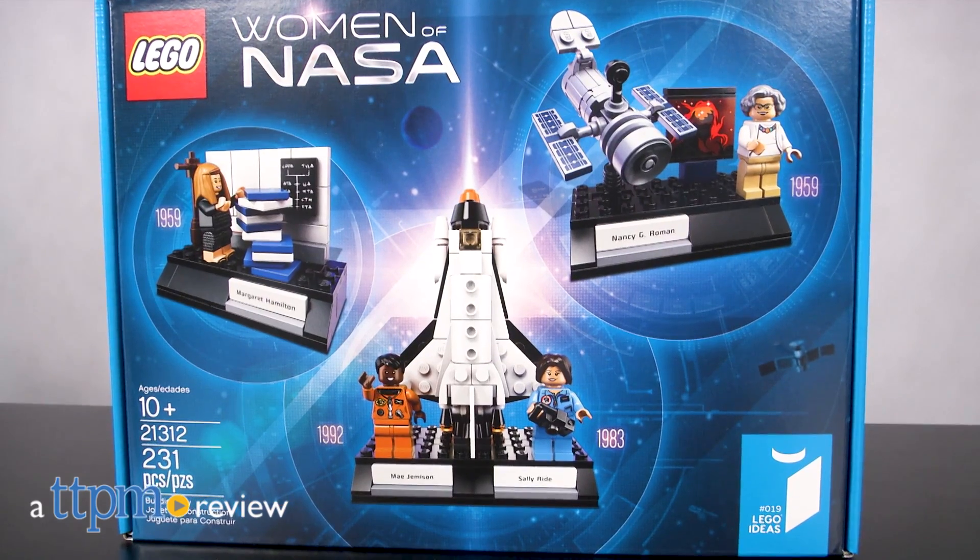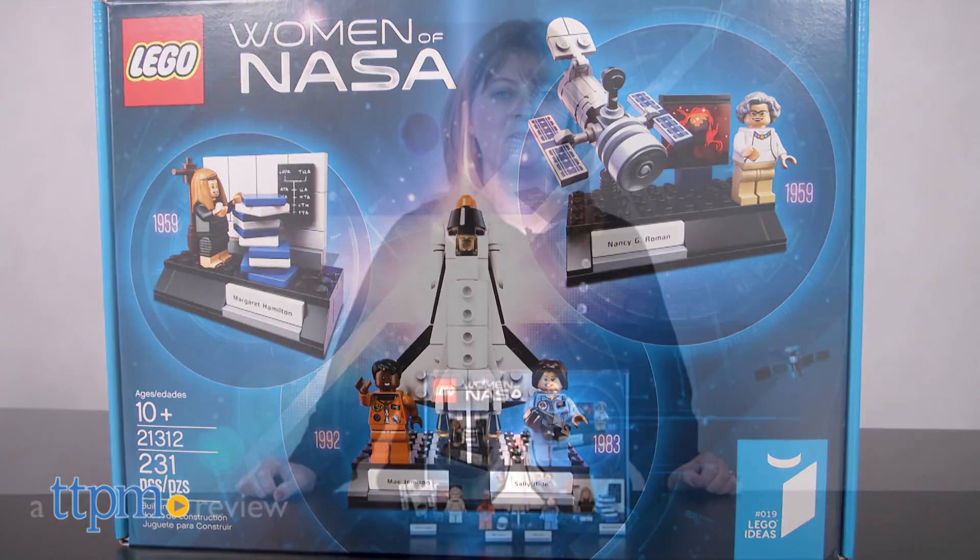Celebrate some of NASA's inspiring women with this LEGO set. Hi, I'm Laurie from TTPM, here with the LEGO Ideas Women of NASA Construction Set.